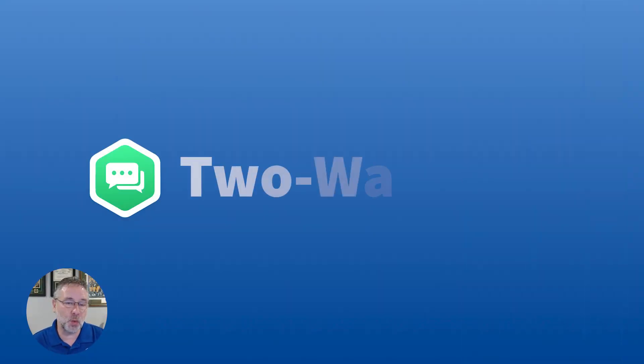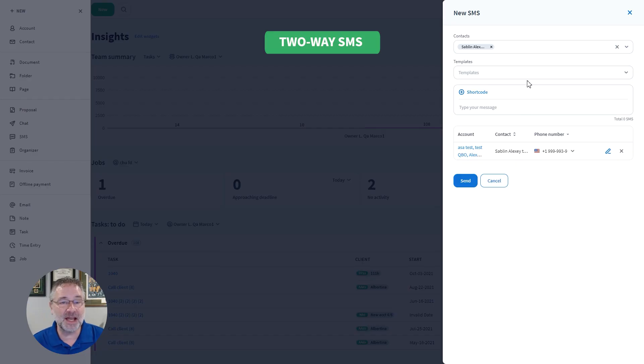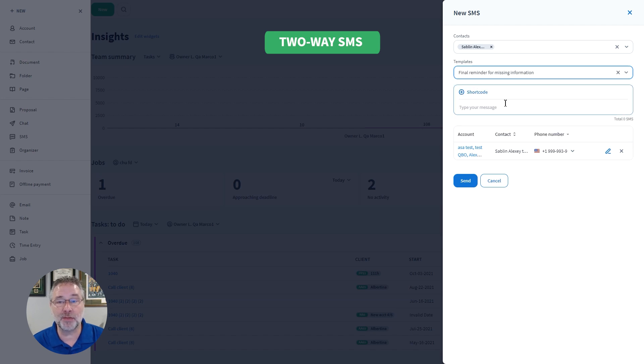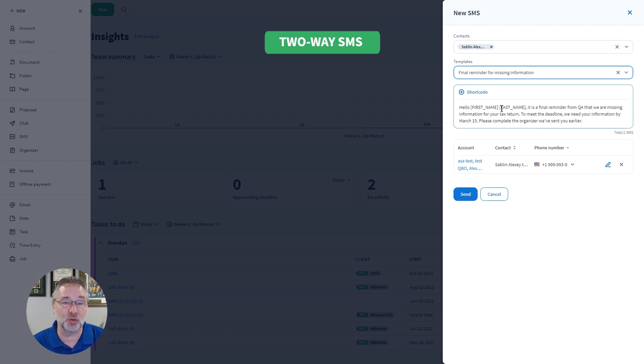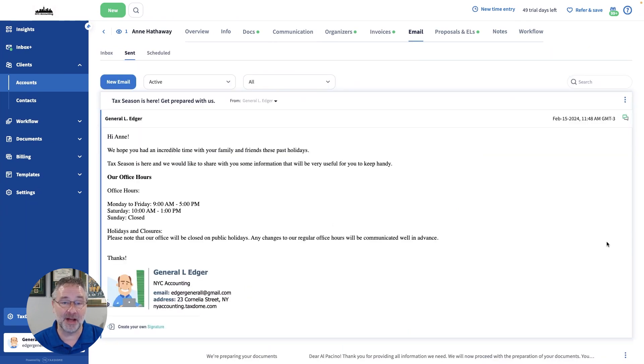To start, two-way SMS is out of beta and now available to all users. You can now send and receive text messages from your clients, and this gives you three channels of communication directly within TaxDome: SMS, secure chat, and email.